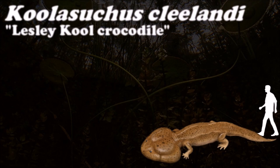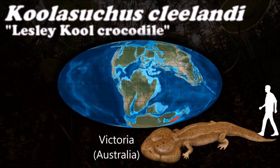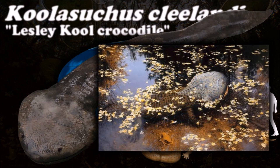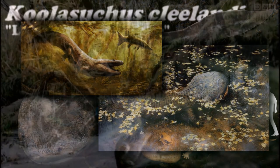Koolasuchus inhabited rift valleys in southern Australia during the early Cretaceous. During this time the area was below the Antarctic Circle and temperatures were relatively cool for the Mesozoic. It is known to be the last of the Temnospondyli.